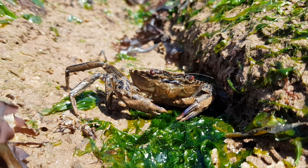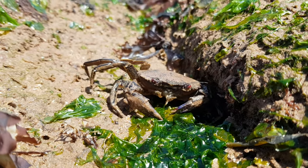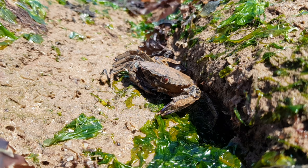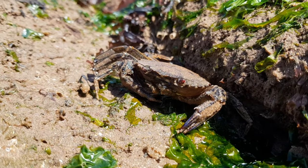I honestly wouldn't recommend picking these guys up unless you are totally comfortable picking up and holding crabs, as they can give you a nasty pinch which is typically more painful compared to other crab species. The carapace can also reach up to 10 centimetres in length, which you may find difficult to hold.